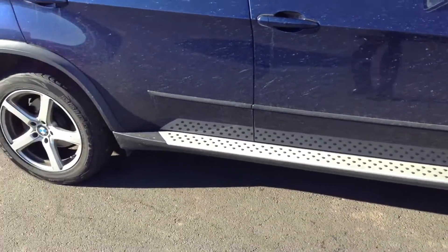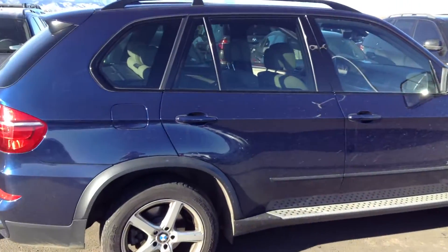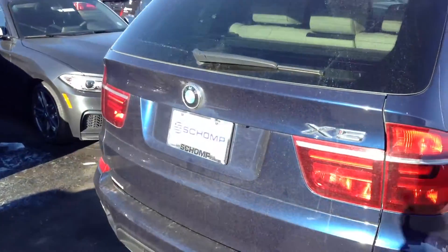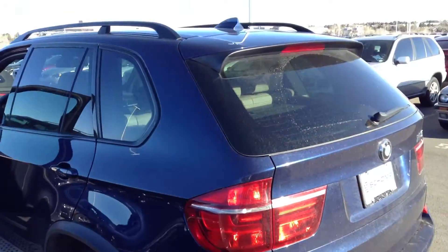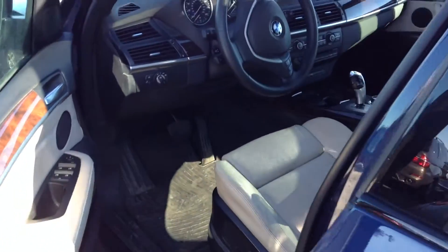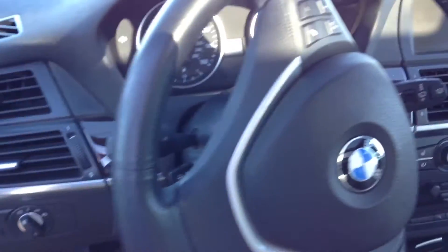3.5 X drive. Very clean on the outside and inside. The interior looks in good shape, very clean.